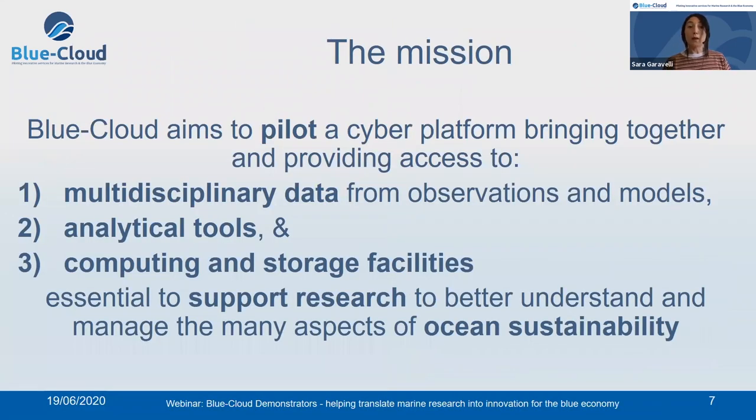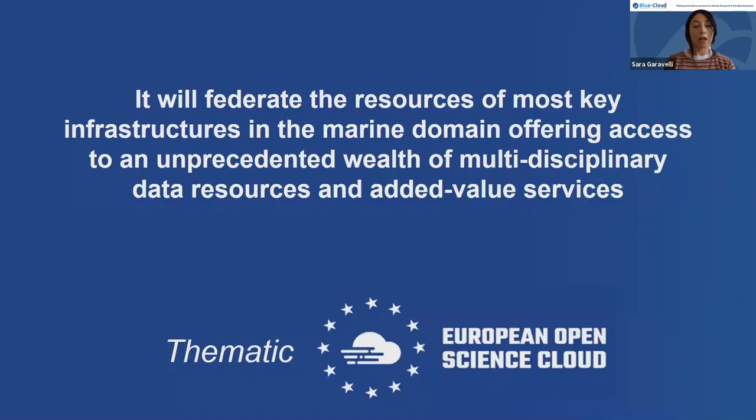In practical terms, Blue Cloud aims to pilot a cyber platform bringing together and providing access to multidisciplinary data from observations and models, analytical tools and computing and storage facilities, which will be essential to support researchers to better manage aspects of ocean sustainability. The key word in the Blue Cloud project, as well as in the EOSC arena, is federation. We don't want to build things from scratch, but want to leverage on existing infrastructures and previous investments.